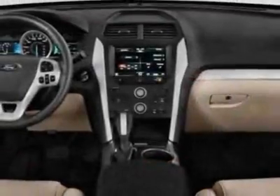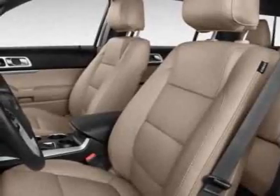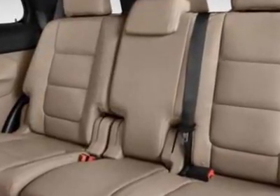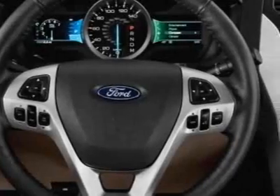License Plate Bracket, California Emissions, 6-speed automatic transmission with OD, Medium Light Stone cloth front bucket seats, Sirius Satellite Radio with 6-month subscription, 2.0L I-4 EcoBoost Engine, and Ingot Silver Metallic.